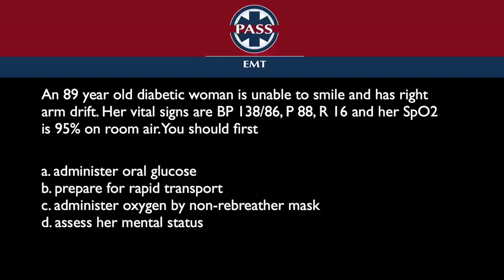Why the other choices are less correct is also important. To prepare for rapid transport means you didn't even think that maybe this diabetes is presenting itself with stroke-like symptoms — just ignoring that is problematic. Giving oxygen by non-rebreather mask — her SpO2 is 95%, so we've got the free radical discussion, and why would you give her oxygen? There's just no indication here. Especially by non-rebreather.